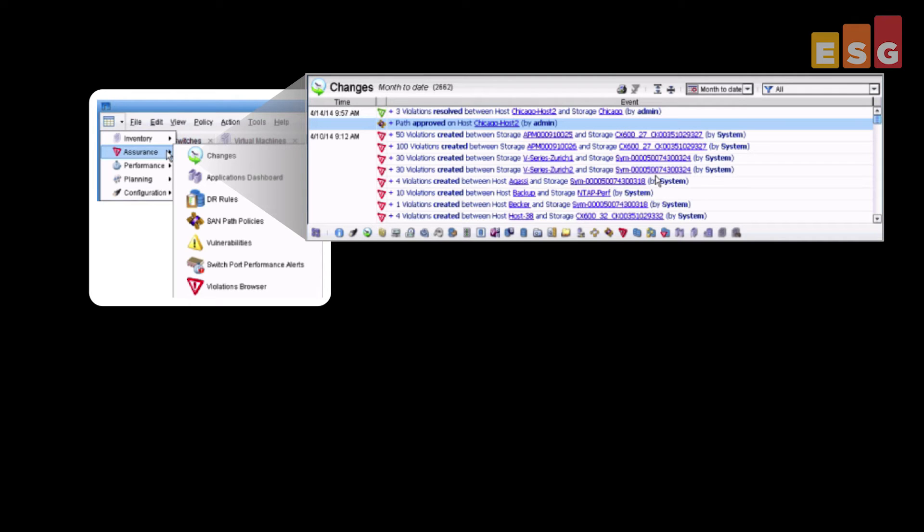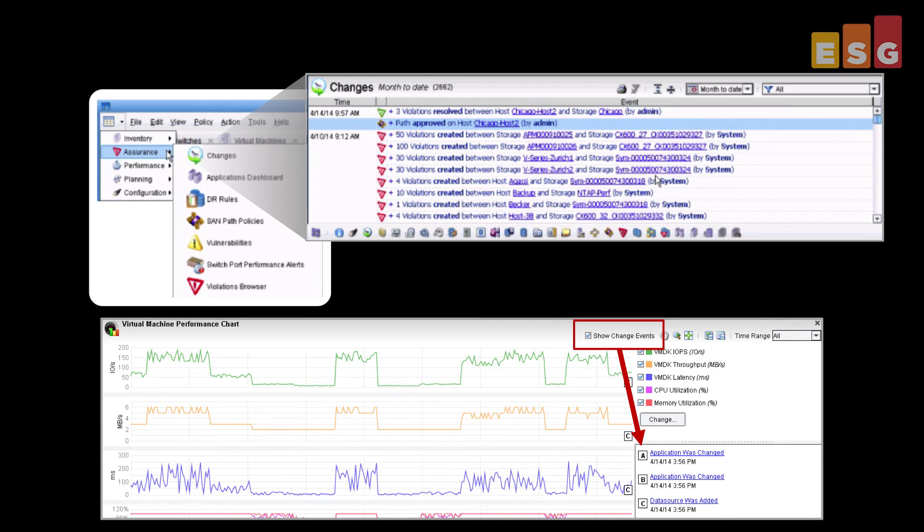Insight allows organizations to go through what-if scenarios by helping to model and validate changes to ensure successful infrastructure implementations. Once a change had been made, IT could monitor performance and the change event would show up on the performance charts at the time when it happened.